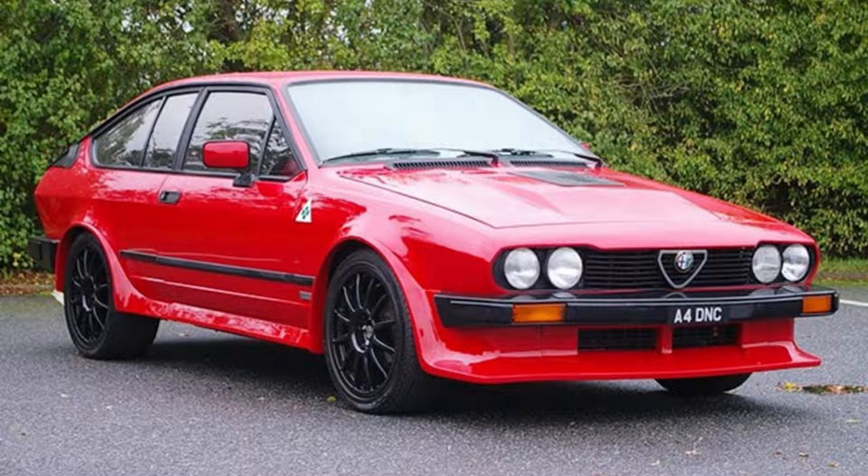Number 8: Alfa Romeo GT V6, $16,000. The Alfa Romeo GT V6 is a classic car with one of the most famous engines in history.